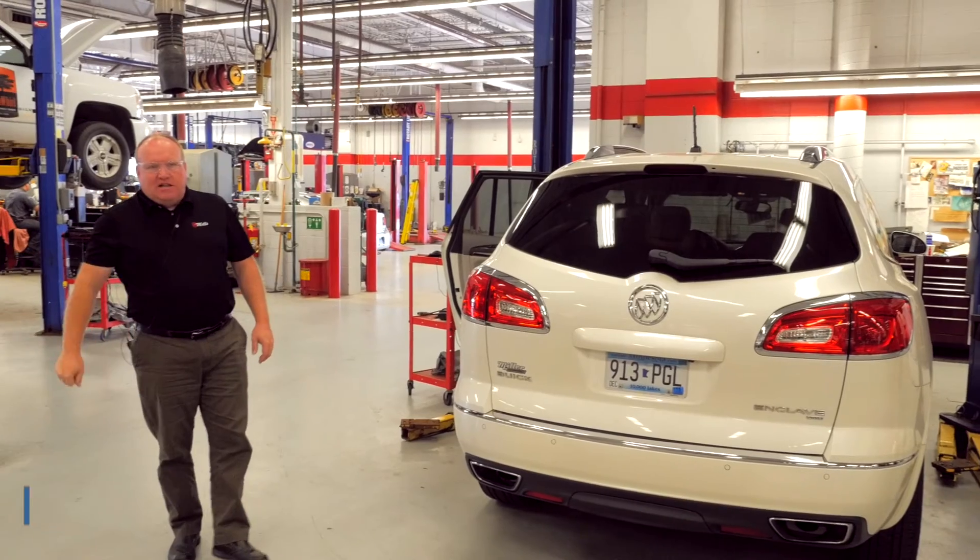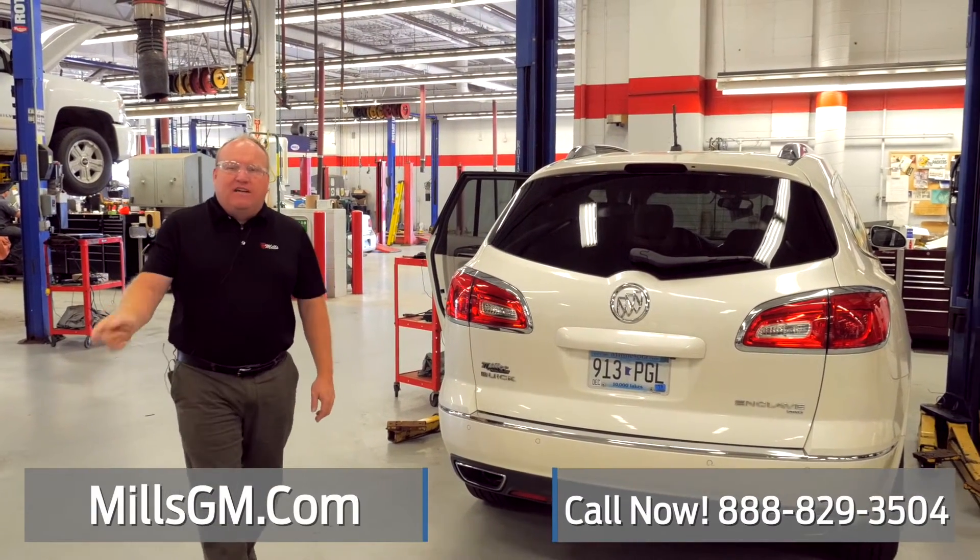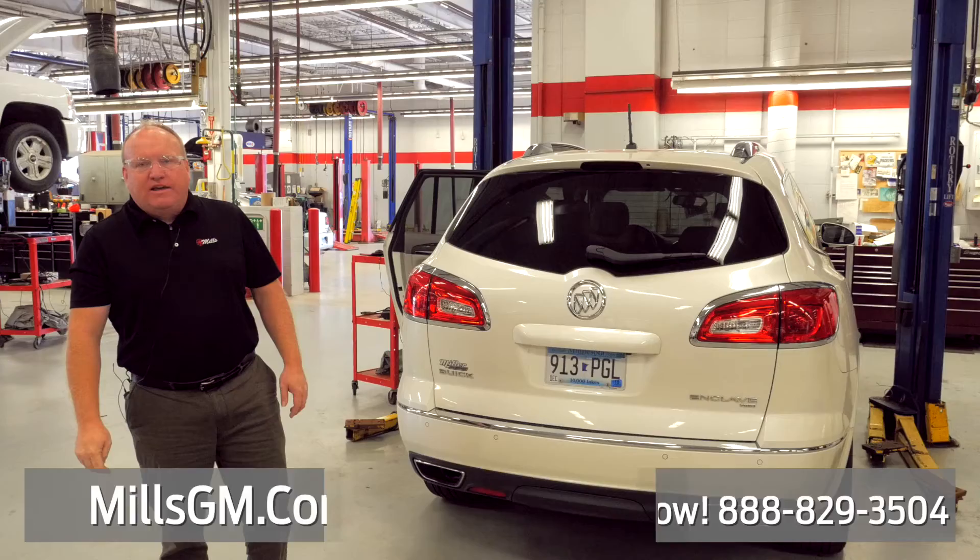If you're interested in this Enclave or any pre-owned vehicle, visit MillsGM.com or give us a call at 888-829-3504.